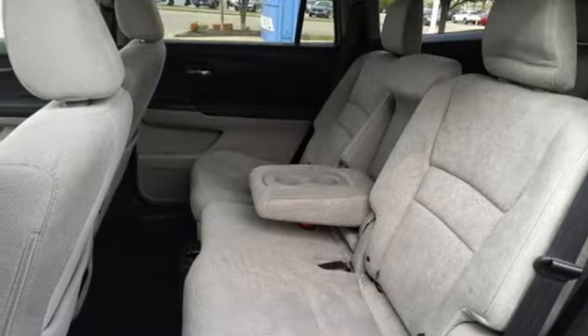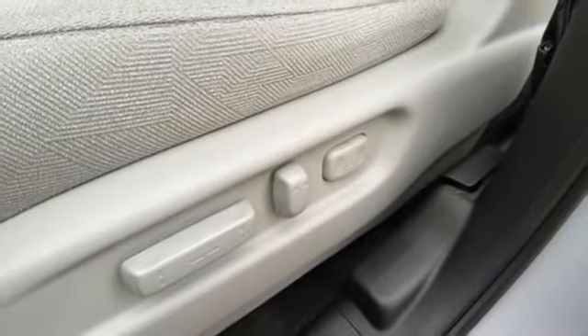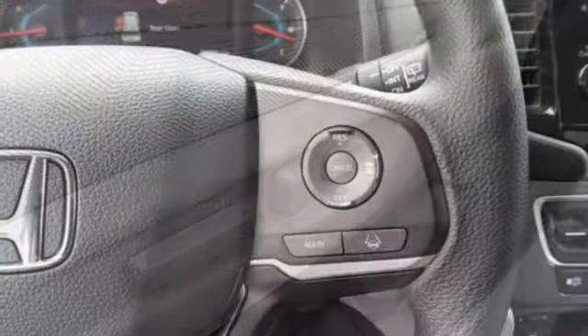Remote engine start, AM-FM satellite radio, aluminum wheels, wireless phone connectivity, and LED low beam headlights.